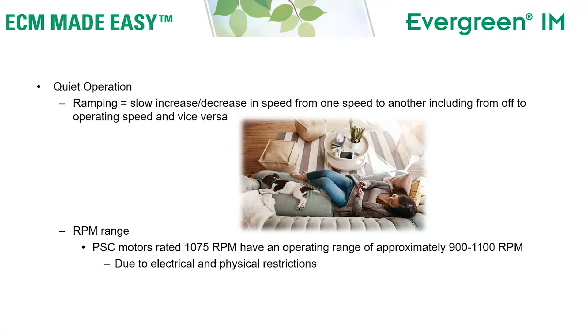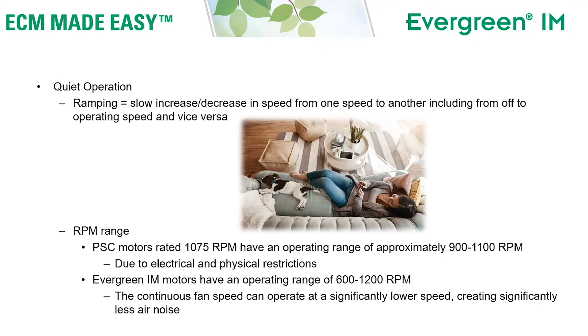We also benefit from the RPM range, the speed range. Your traditional motor is rated 1075 RPM and has an operating range of approximately 900 to 1100 RPM, so the slowest it can run is 900 RPM. This is simply due to the design characteristics of a traditional motor. But the Evergreen IM is a programmable motor and it has an operating range of 600 to 1200 RPM, meaning the continuous fan speed can operate at a significantly lower speed, creating significantly less air noise.